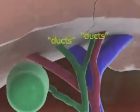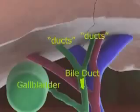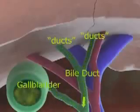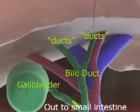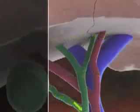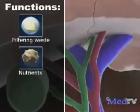This passageway, called the bile duct, carries bile from the liver to the gallbladder, which is a holding area for the bile. The bile is then eventually delivered into the small intestine. Because the liver does so many important things for your body, you can't live without one.